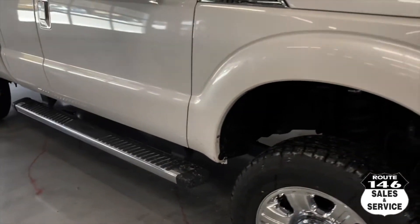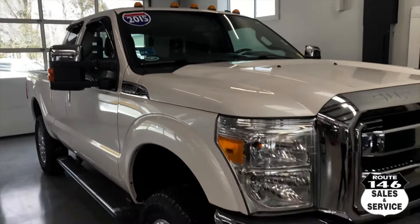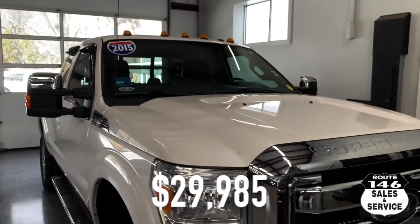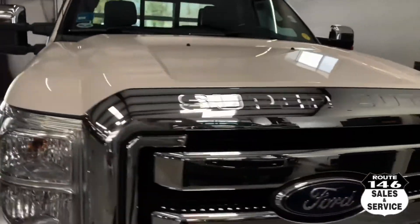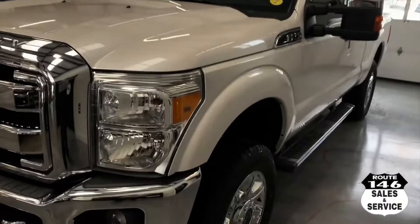Lariat, F-250, 2015, four wheel drive of course. This truck is $29,985, pro white in color. Check me out at route146autosales.com. See ya, thank you.